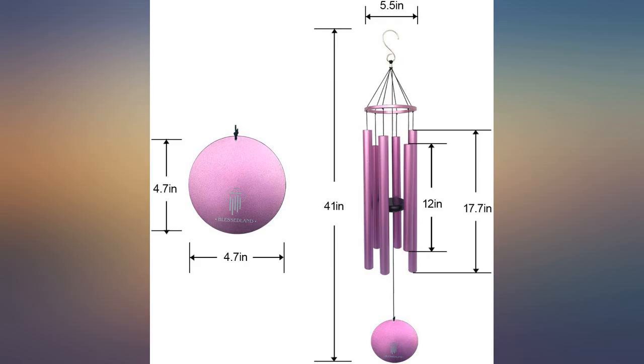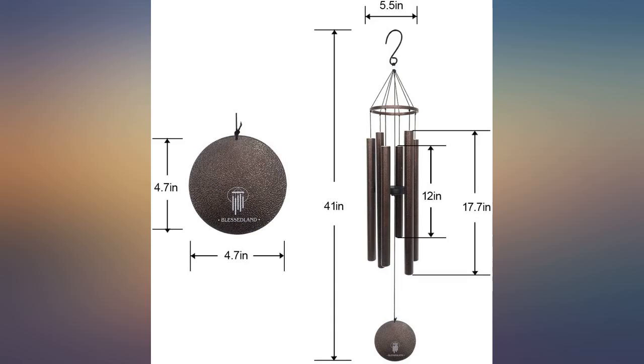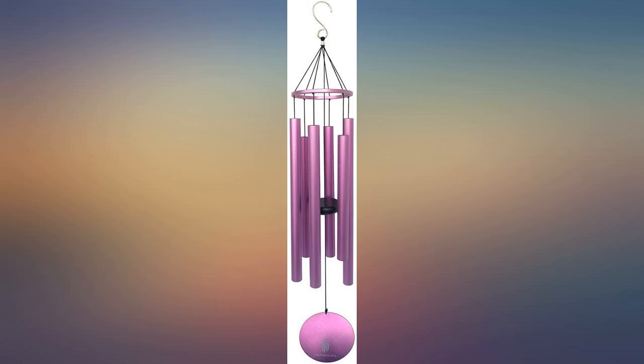It even comes with a warranty and in a nice box for gifting. I did make one change by spray painting the pendulum piece black — I think it looks better like that. This is definitely a good price and a good quality product.